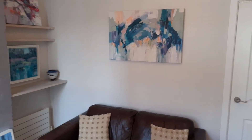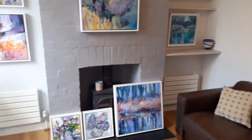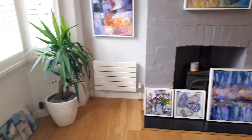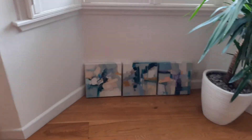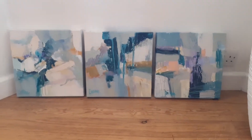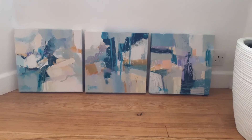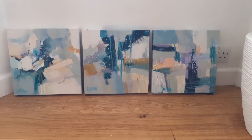Some of the work is framed and some I'll need to get sorted. Like these three here — they're all to do with the weather during lockdown, and quite abstract.